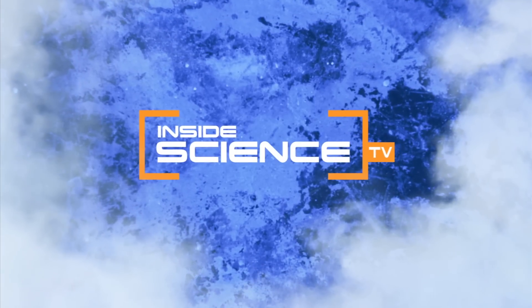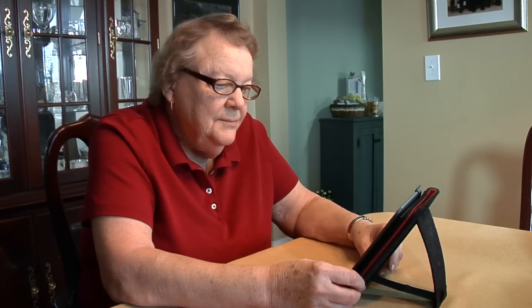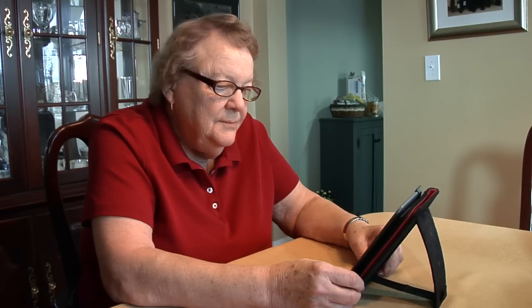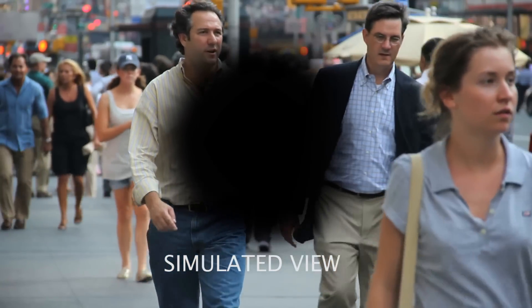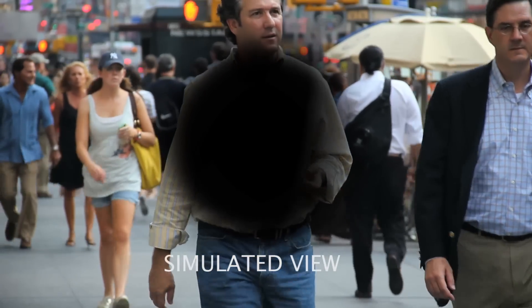Welcome to Inside Science TV. Each year, eye diseases like macular degeneration cause vision loss for millions of older Americans. Macular degeneration starts in the middle of the eye, called the macula, and starts causing loss of vision there such that people have dark spots in the middle and can't see.